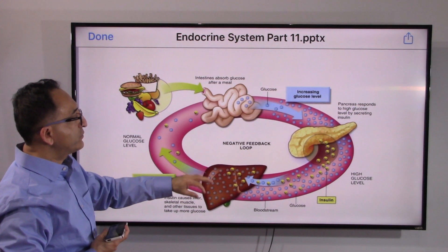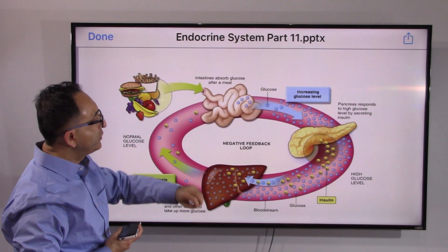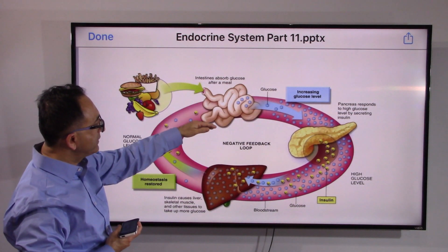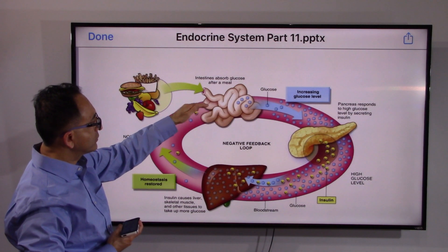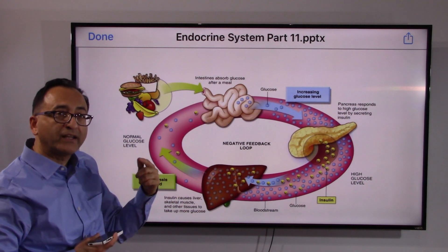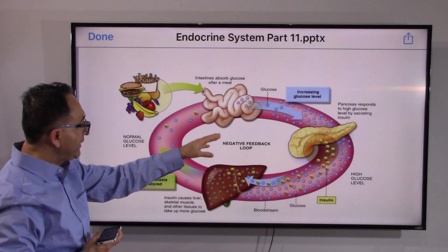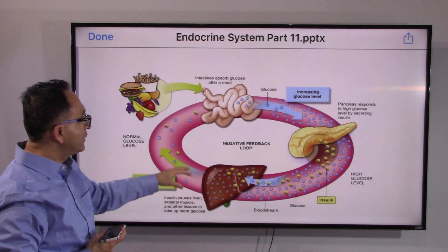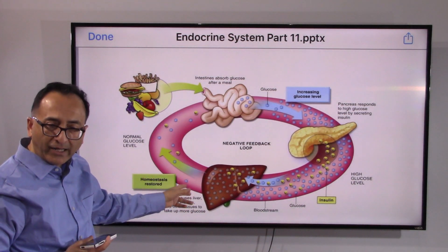So that's what insulin does. When there is too much sugar in the blood, insulin is released by the pancreas, and as a result it brings the glucose level back to normal — like a thermostat, as we discussed in the first video. It also converts the extra glucose into storage in the liver, called glycogen.